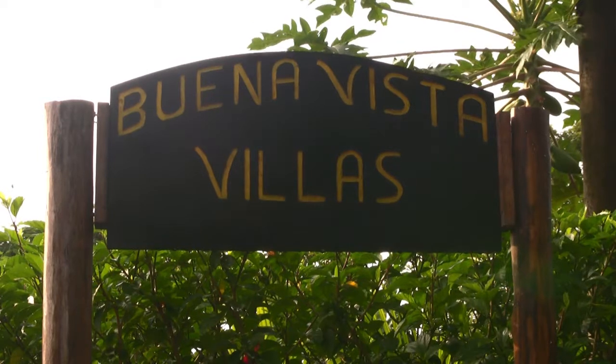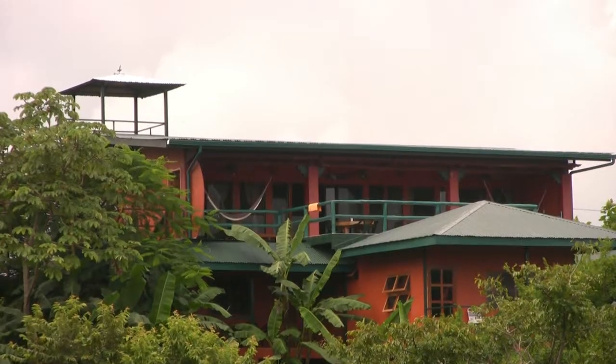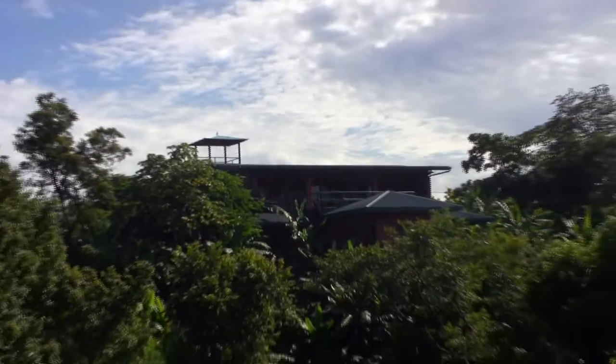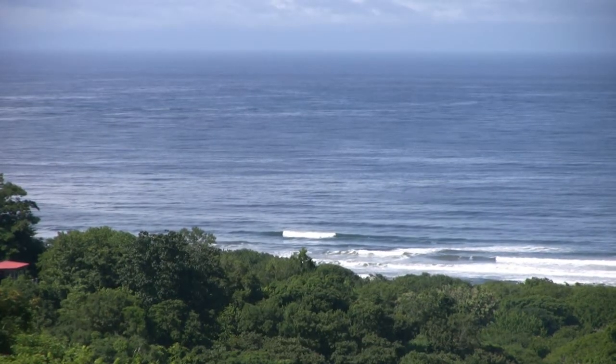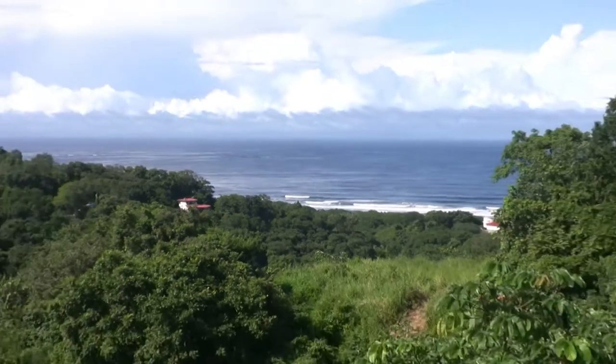Hello, welcome to Buena Vista Villas, where the view is good. The villas are situated on a secluded mountain ridge overlooking the playas of Guiones, Pelada, and Osteonal.